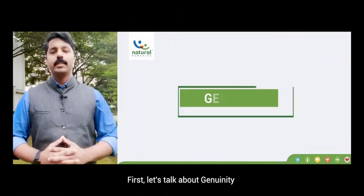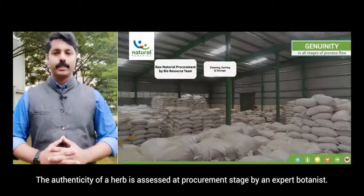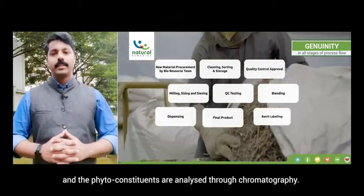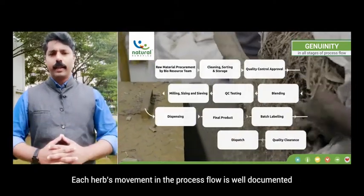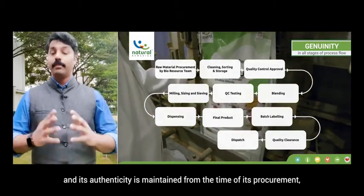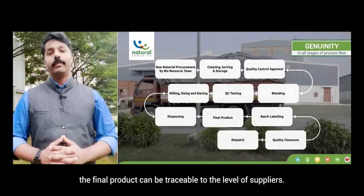First, let's talk about genuinity. The authenticity of a herb is assessed at the procurement stage by an expert botanist. Herbs are examined macroscopically and microscopically, and their phytoconstituents are analyzed through chromatography. Each herb's movement in the process flow is well documented, and its authenticity is maintained from procurement through every stage of processing, such that the final product is traceable to the supplier level.